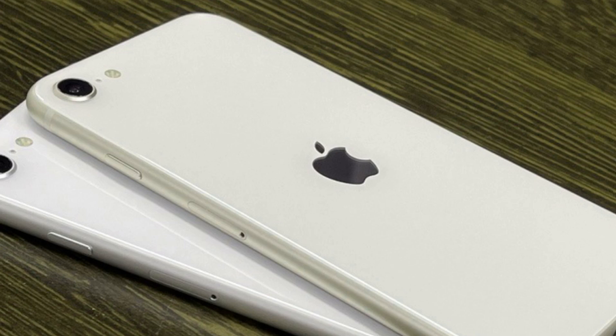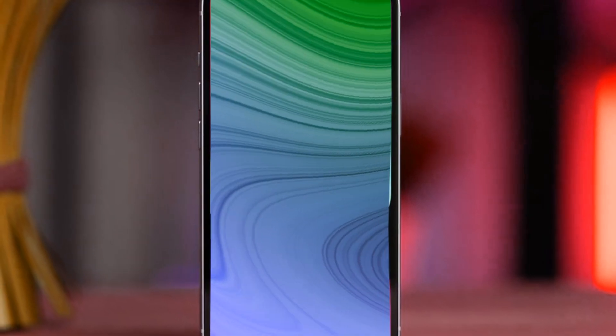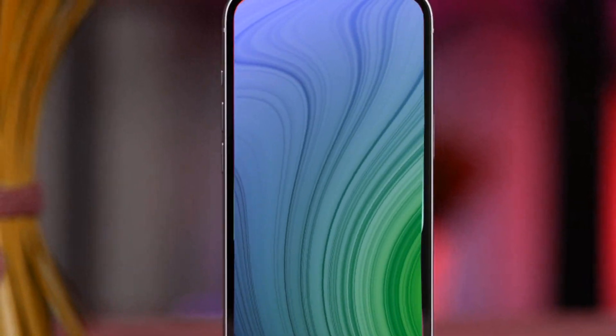Our journey began in June when discussions about the device's features and aesthetics took shape. This exclusive first look is a culmination of meticulous planning, creativity, and a dash of excitement that will leave you wanting more.